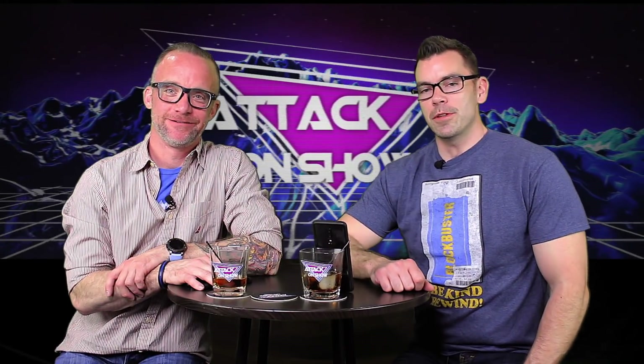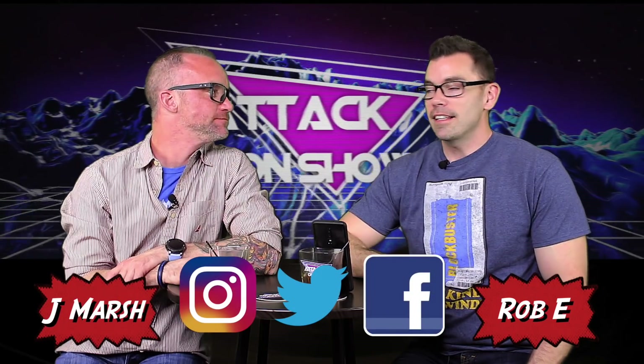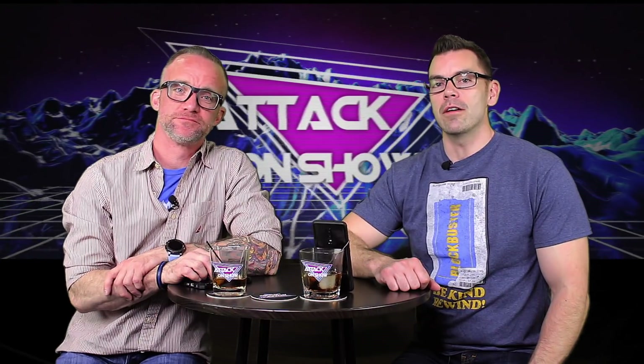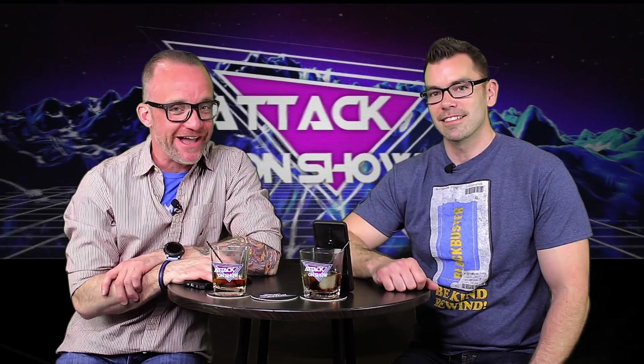Hello ladies and gentlemen, welcome to a special announcement. I'm Robby. And I'm Jay Marsh. And today we're going to help you guys figure out how to cut the cord properly. So this is Attack On Show.